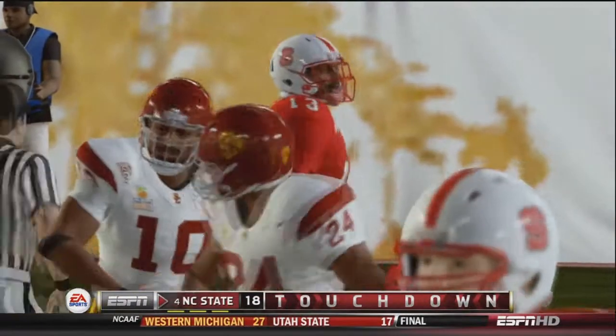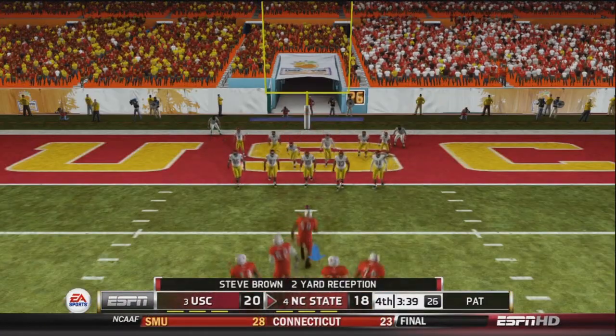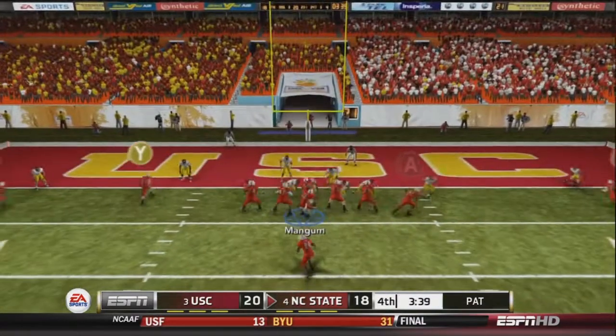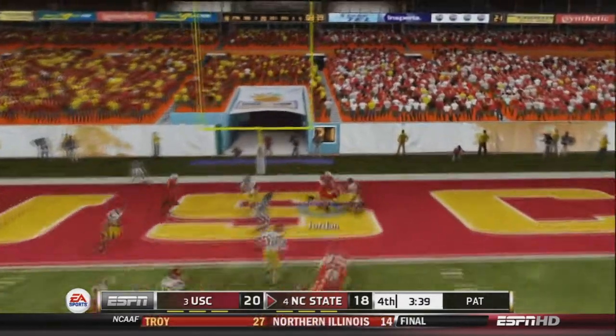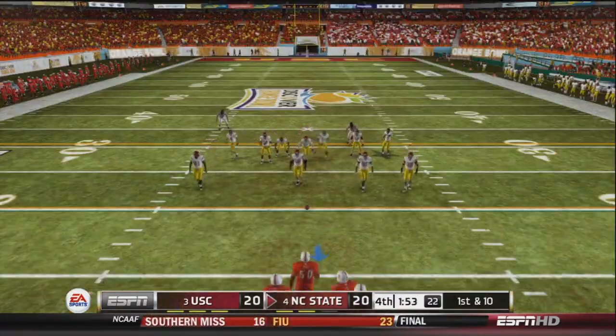NC State will go for the 2-point conversion — this could be the ball game. Mangum drops back to pass, fires into the end zone, and finds Jordan. Jordan completes it — it's tied 20-20 with 3:39 left in the game!